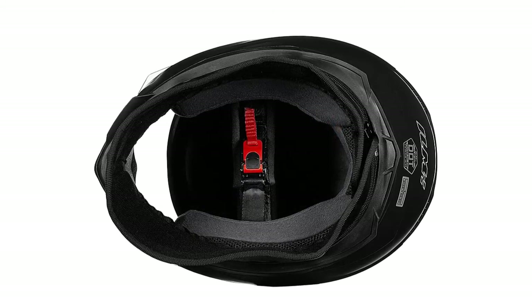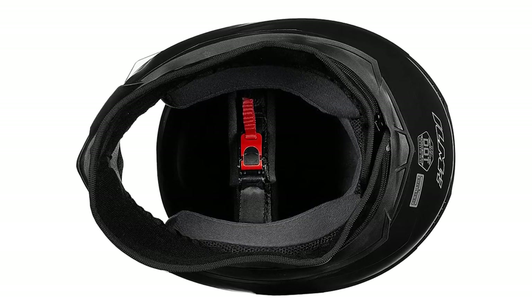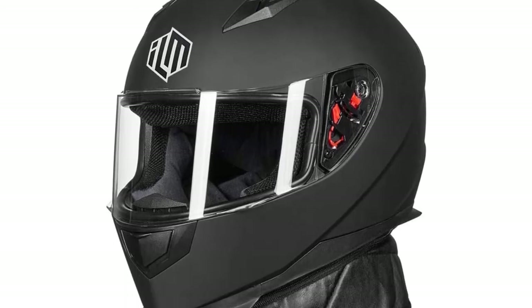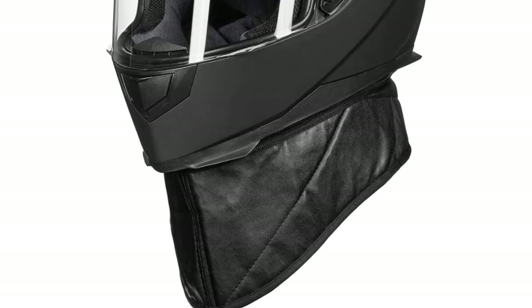The ABS shell is lightweight and features a quick-release chin strap, making ILM one of the best motorcycle helmets under $100. The aerodynamic shell design keeps good air circulation inside the helmet. This ILM full-face helmet also comes with a neck scarf that you can wear in winter. Thanks for watching our video.